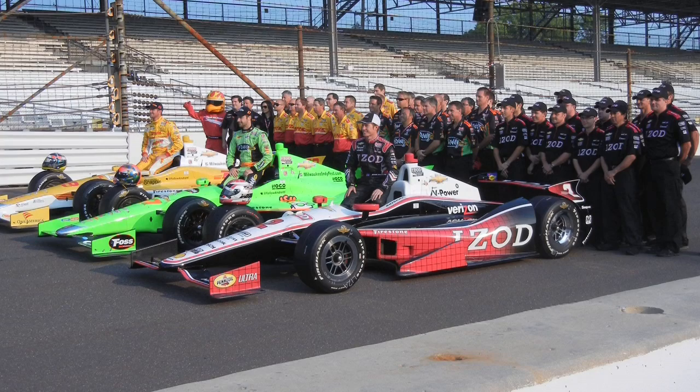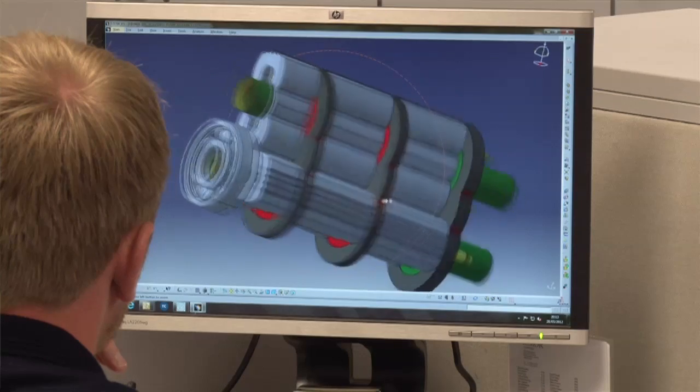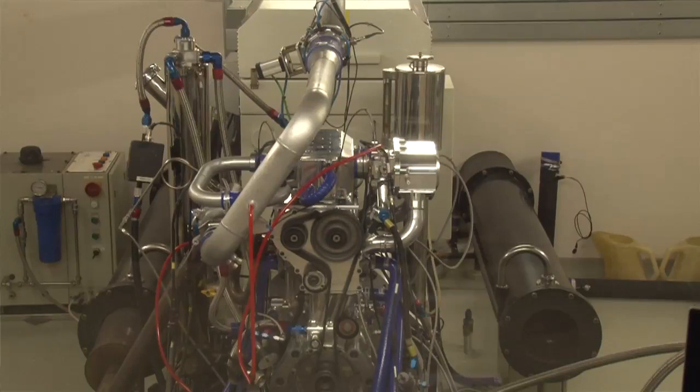The track record of Ilmor's engines on the racing scene would have been the biggest factor in being chosen for this work. When you combine that with our ability to design, manufacture, build and test all under one roof, we gave them confidence that we had every strength needed for this project. Having all these facilities and skills in-house enables us to react to problems quickly and also to have shorter lead times compared to dealing with multiple companies.